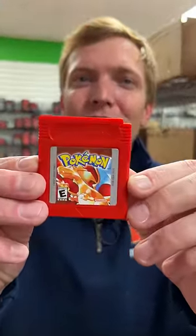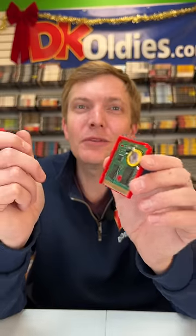Let's get it back to the table — I want to show you something with this cartridge. We put a fresh battery in the cartridge like we do to all our Pokémon games. Now you don't have to worry about losing your progress.